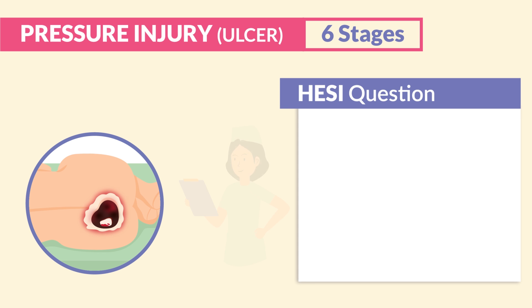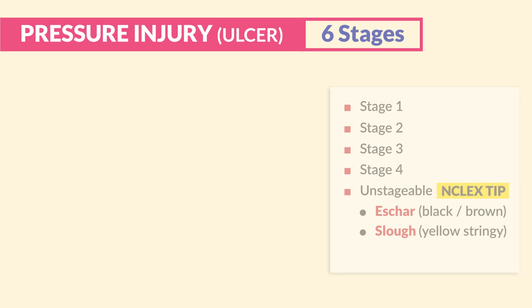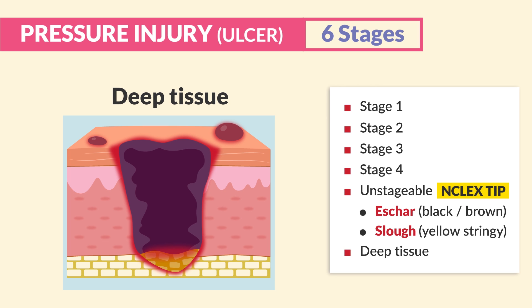Practice question: The nurse is assessing the skin of an immobile patient. Skin covering the sacrum appears to have full thickness loss, but the wound base is covered in black eschar. How does the nurse document the finding? Answer: Unstageable pressure ulcer.